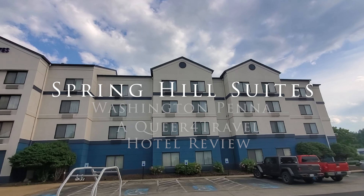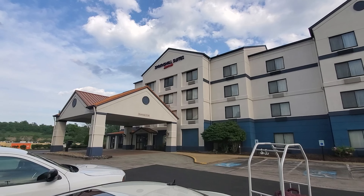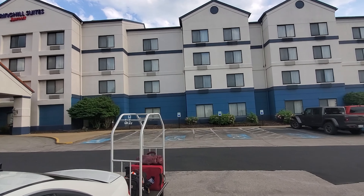This is Spring Hill Suites by Marriott in Washington, Pennsylvania at 16 Trinity Place, right on Interstate 70/79.